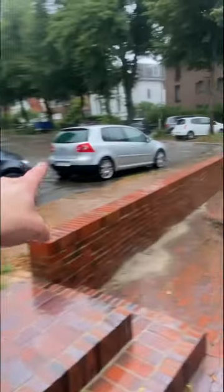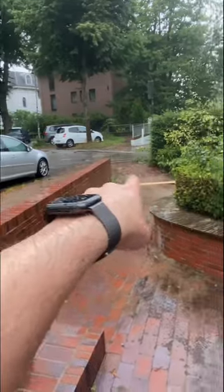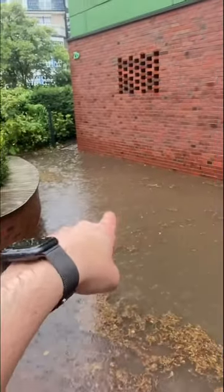Here the water flows down, then overflows, and here's the gully. There is a big drain here and a big one over there, but it's not enough.